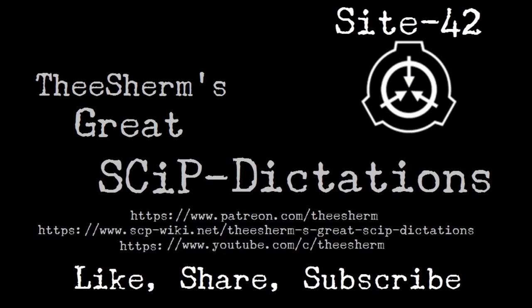Welcome to SkipNet Direct Access Terminal. Please enter command. Log in. Please enter user authentication. jvance1 at foundation.scp. Password 9910. Authentication accepted.